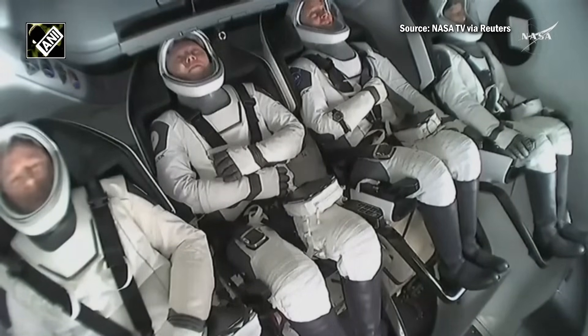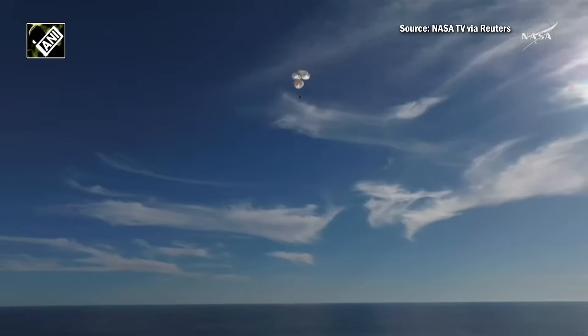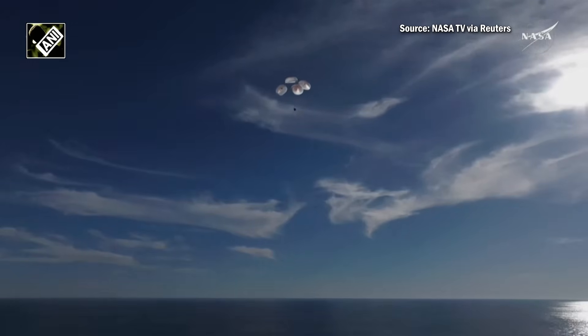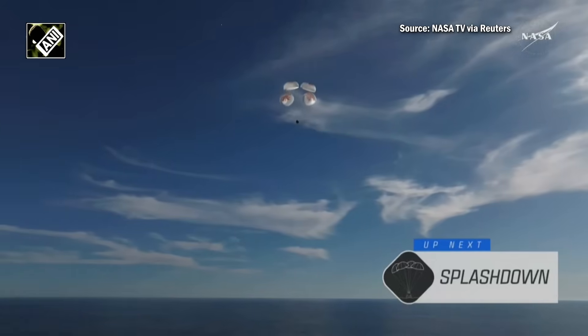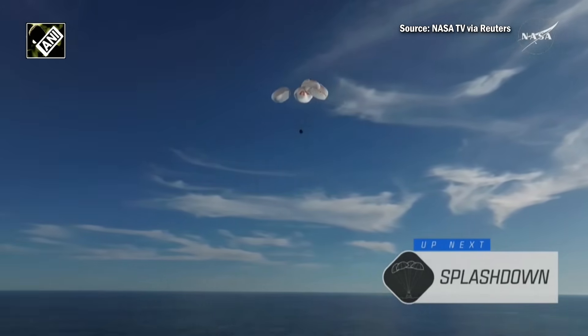That was a live view from our recovery vessel Megan, which is stationed a couple of miles away from the splashdown site. We can see the crew there using their restraints as resting places for their arms — they were just in space moments ago, so their arms were able to float freely. 400 meters. This is a gorgeous bluebird day here for the splashdown of Crew Nine. It's incredible to think the Dragon capsule just minutes ago was going over 17,000 miles per hour, and now gently coasting to a soft splashdown. 200 meters. Copy 200 meters, brace for splashdown.